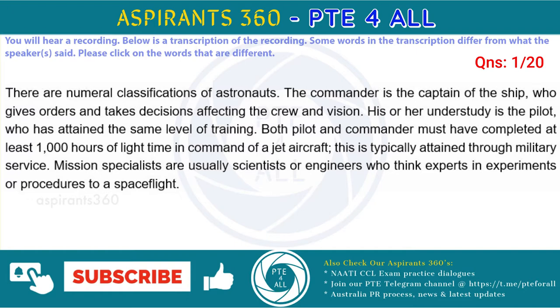Mission specialists are usually scientists or engineers who bring expertise in experiments or procedures to a space flight.